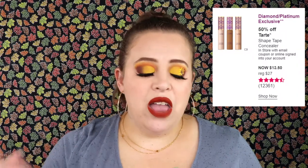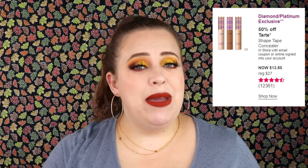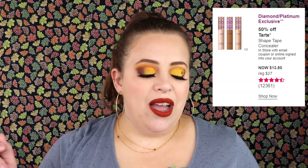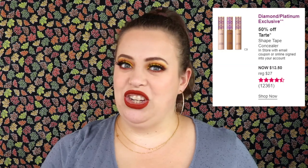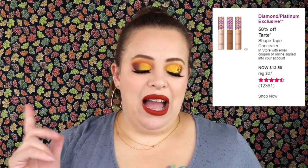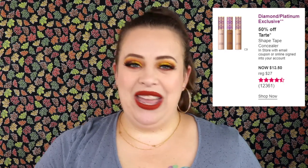One of the biggest days of this sale — and I'm really going to have to be on it — is the Tarte Shape Tape, because it sells out very, very fast when it's on sale. For Diamond and Platinum members, Shape Tape is going on sale for half off: normally $27, going on sale for $13.50. I will definitely be stocking up, at least a minimum of two. I love Tarte Shape Tape — it's one of my favorite concealers — and especially around Halloween time I use it a lot.